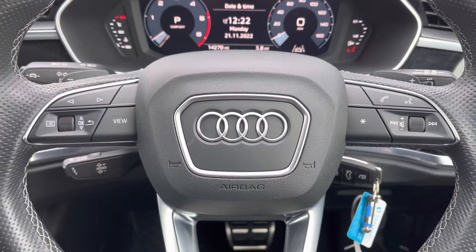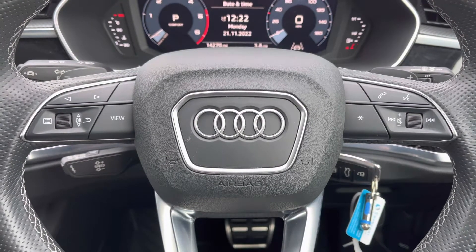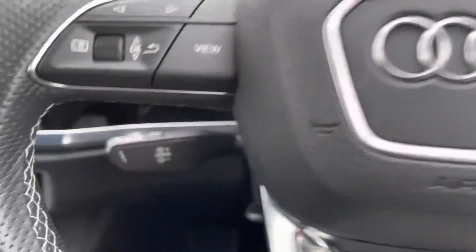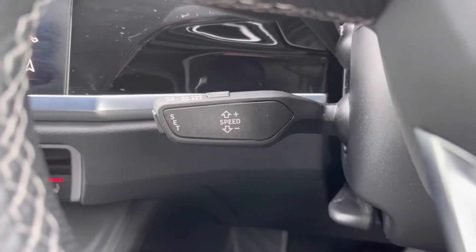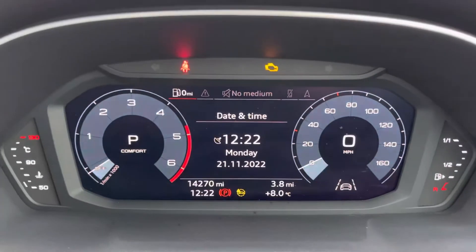Starting off with the steering wheel controls: to the right-hand side we've got your media functions for track selection, volume adjustment and hands-free calling, and to the left we've got your controls to help you navigate through the Audi virtual cockpit. Underneath the indicator stalk is your cruise control and speed limiter function, which is a great feature when you're looking to embark on any longer journey.